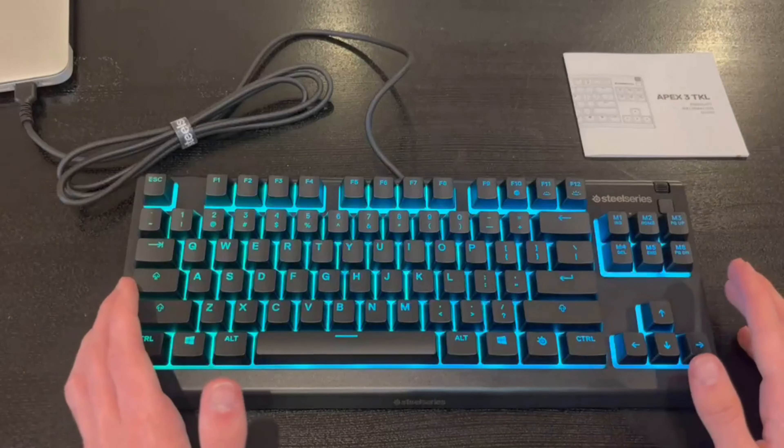Number 1: SteelSeries Apex Pro TKL. Looking for the best gaming keyboard out there? Look no further than the SteelSeries Apex Pro TKL. This keyboard is fully customizable and ridiculously fast, thanks to its Omnipoint 2.0 adjustable hypermagnetic switches. With a staggering 20x faster actuation and 11x faster response time than traditional mechanical keyboards, this keyboard is in a league of its own. The rapid trigger feature eliminates any latency by dynamically activating and deactivating keys based on travel distance.